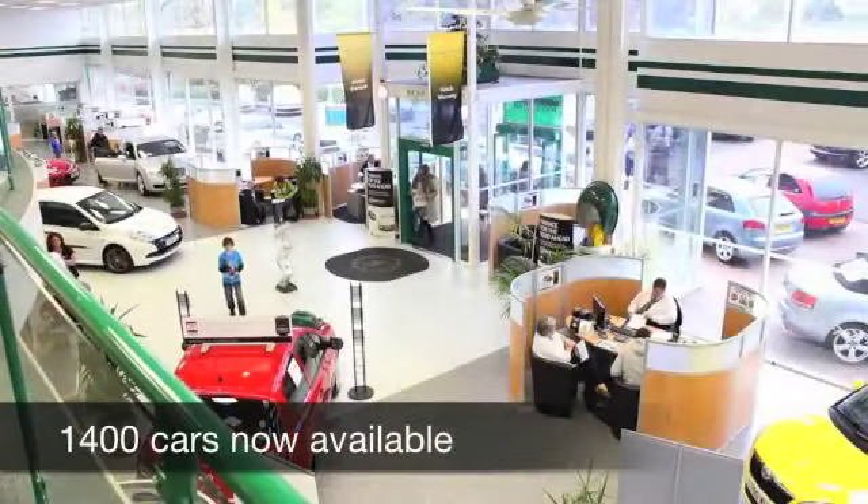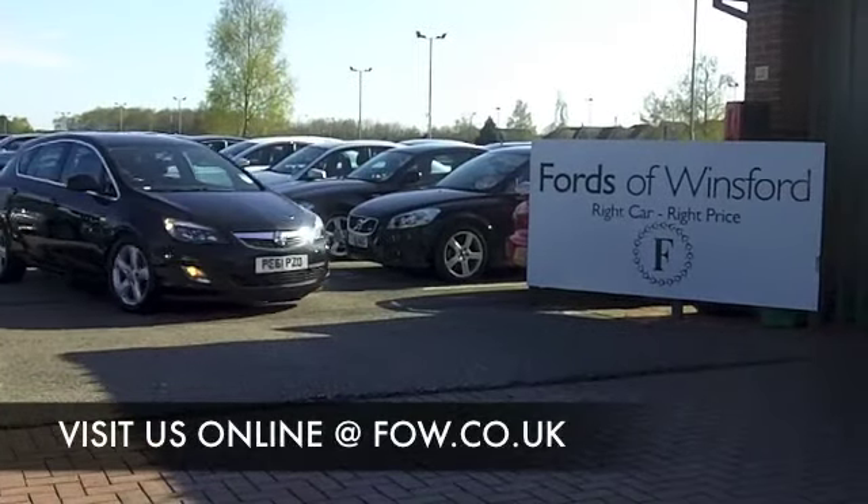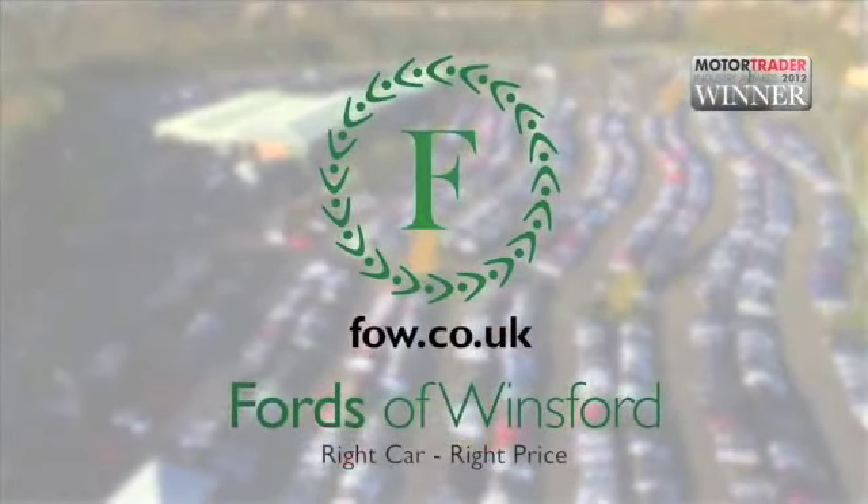This is going to deliver about 62 to the gallon, maybe even a little bit more on a longer run. Have a test drive with no obligation and discover this great car for yourself at Fords of Winsford.